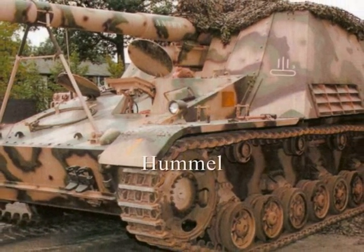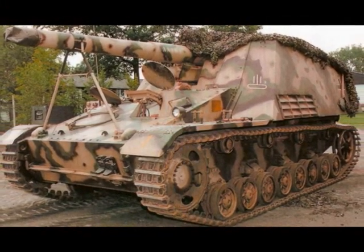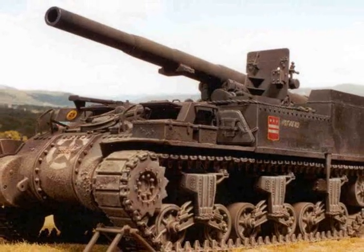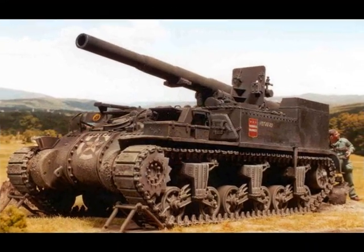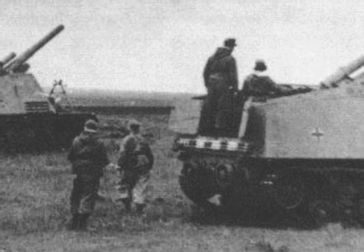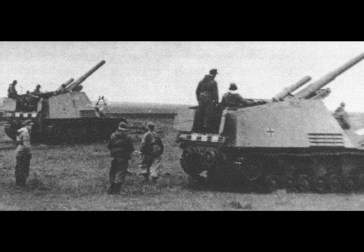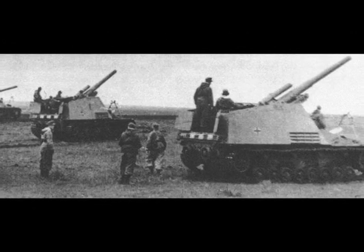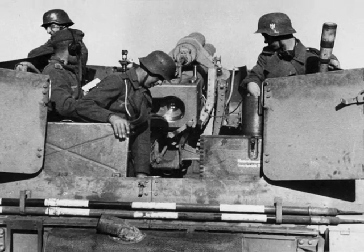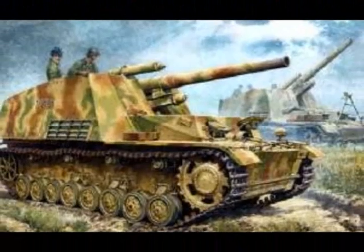The big brother of the Wespe was the Hummel, or Bumblebee, with its 15 cm gun. It was the counterpart of the US M12 gun motor carriage, which mounted a slightly bigger 155 mm gun. But with a chassis purpose-built from Panzer III and Panzer IV components, the Hummel outmatched anything that any other army's self-propelled division artillery would see until well into the Cold War. In both vehicles there was enough room for the crew to be transported towards the battlefield whilst protected from small arms fire and shell shrapnel.